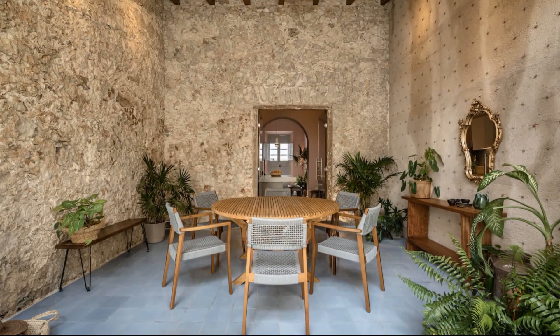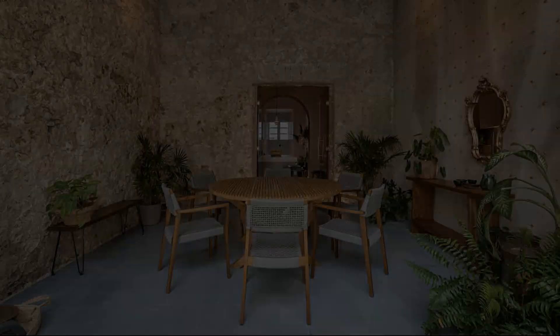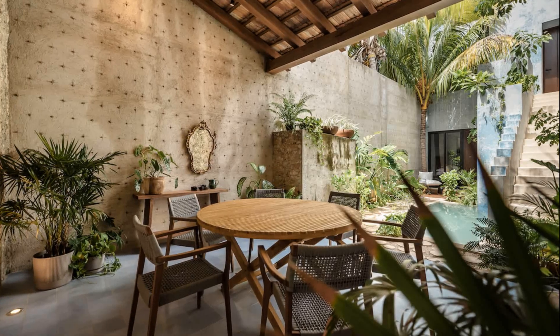The terrace is integrated into the kitchen through tempered glass doors anchored to the old wooden frames, generating views of the gardens and allowing natural light to pass through them.